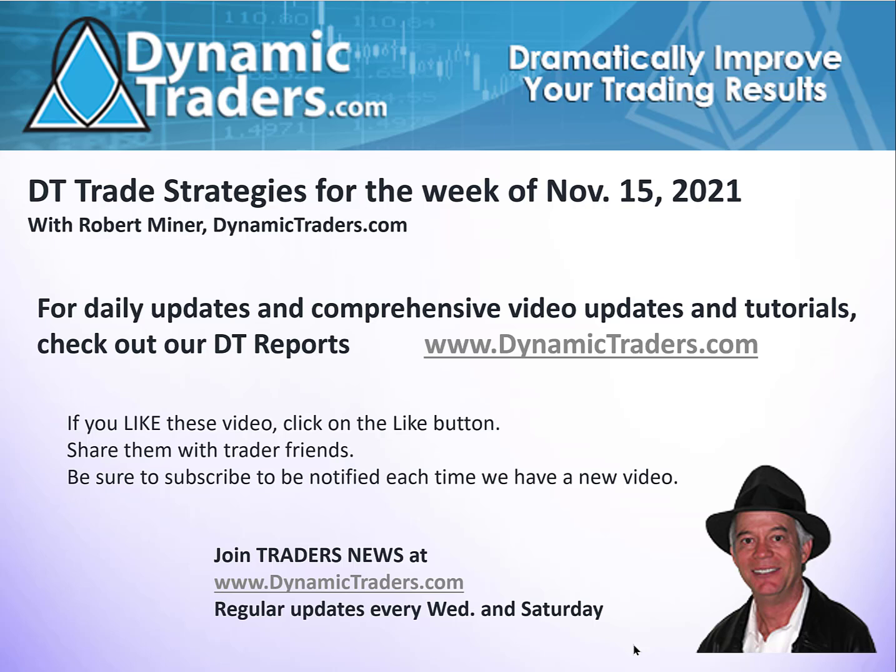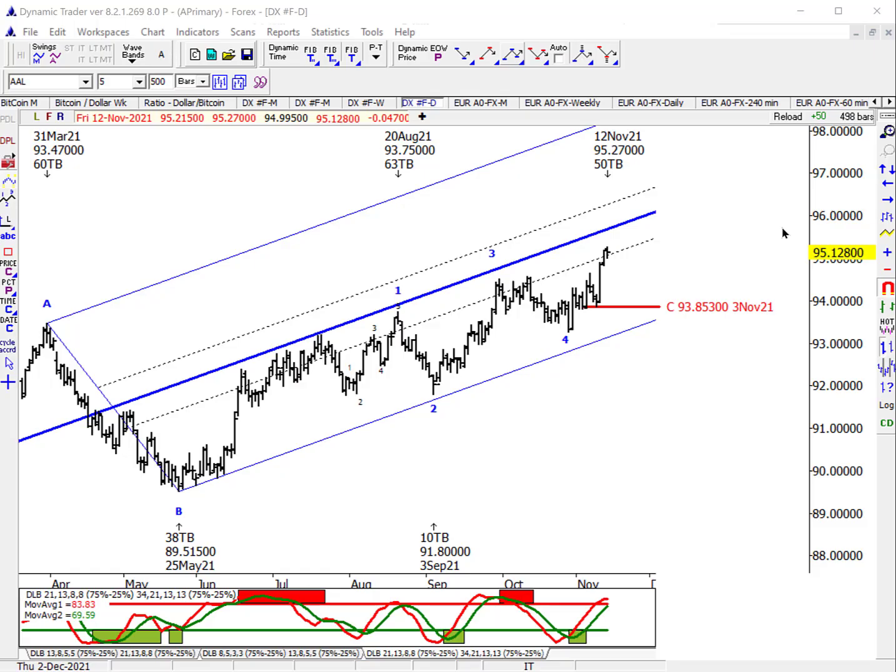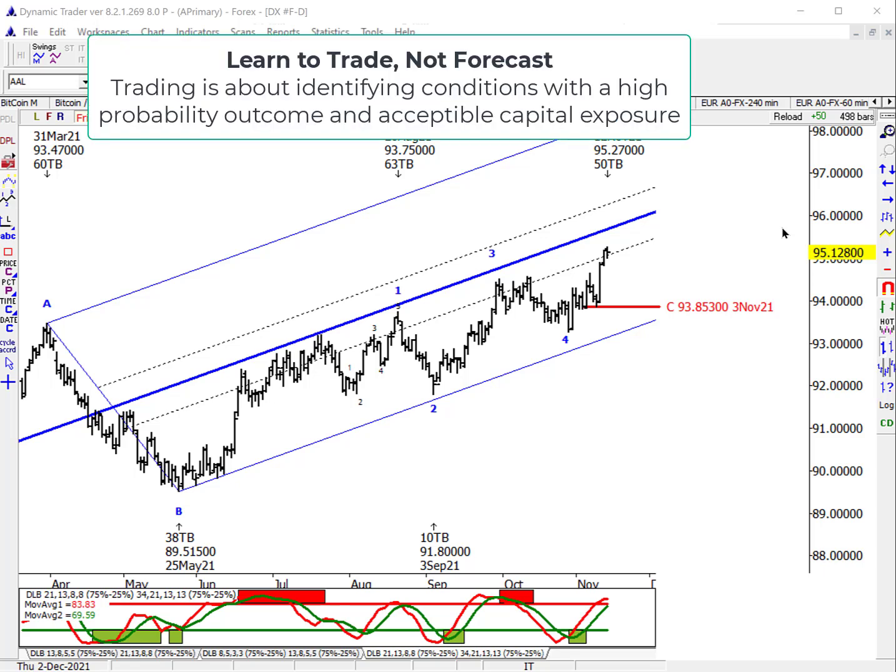Let's do a really quick review of the dollar from what we focused on last week in depth. I've said this before and I say it almost every week: if you want to learn to trade, forget about forecasting. Forecasting has nothing to do with trading. Trading is about identifying conditions with a high probability outcome so you can develop a specific trade strategy with acceptable capital exposure.